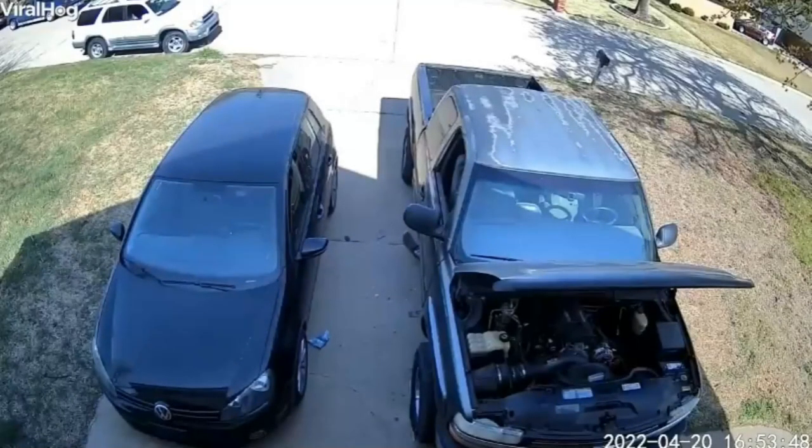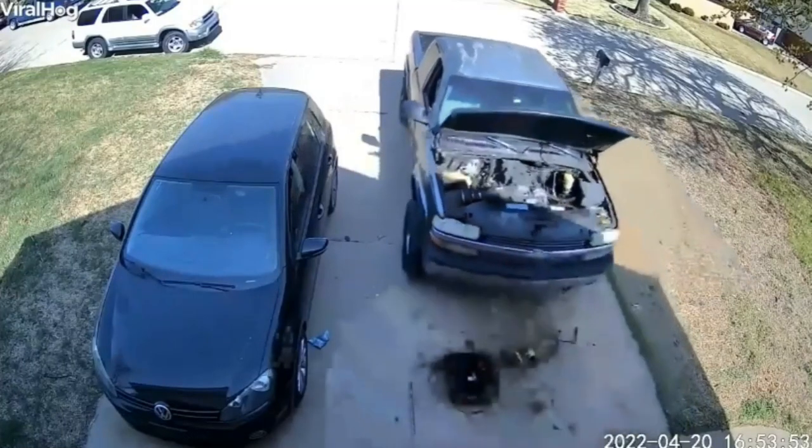This guy said he was just changing the oil on his truck when it suddenly started to roll down his driveway. Luckily, he managed to stay under it and not get hurt.